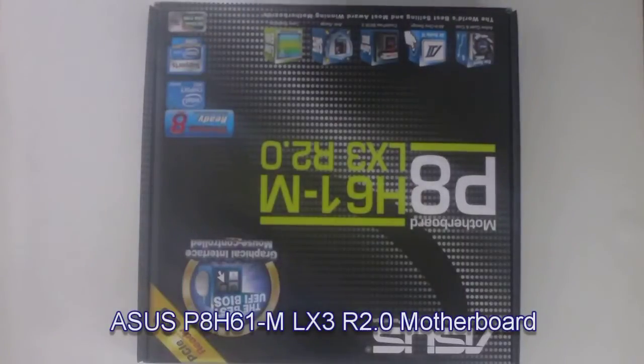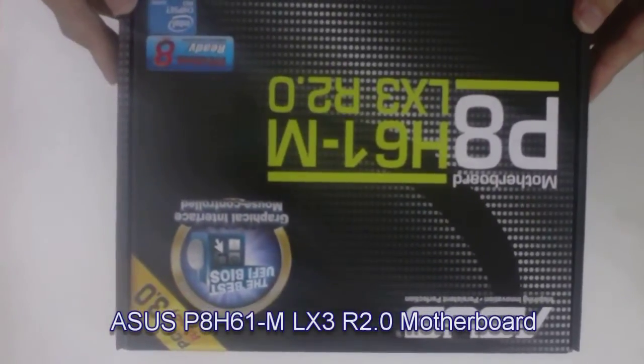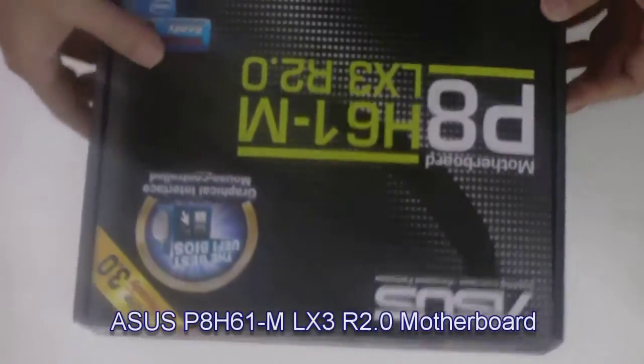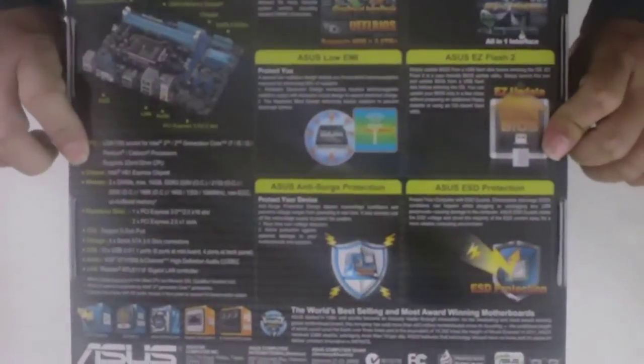This motherboard features the Intel H61 chipset supporting the Intel LGA1155 socket, with support for 2nd and 3rd generation 22nm and 32nm Intel Core i7, i5, and i3 processors. This board comes PCI Express 3.0 ready,